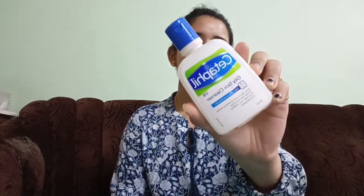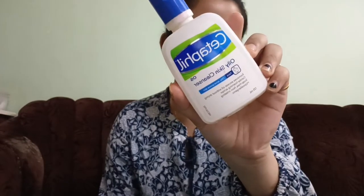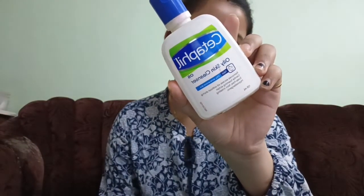Step 1 is cleanser. I am using the Zetapril oil skin cleanser. I am going to take the face cleanser — my face is cleaned. This cleanser has a light texture like water and it doesn't dry the skin.